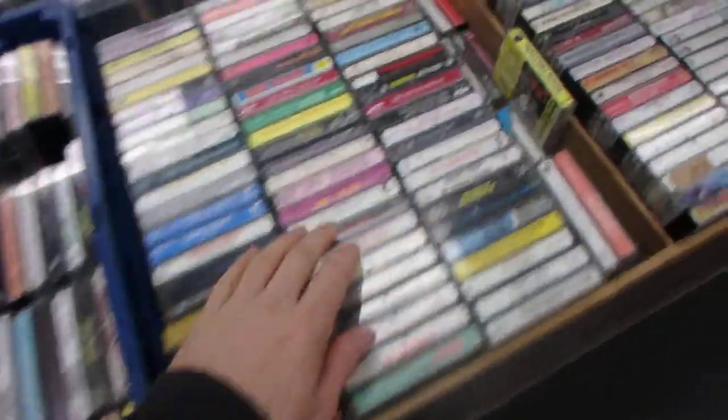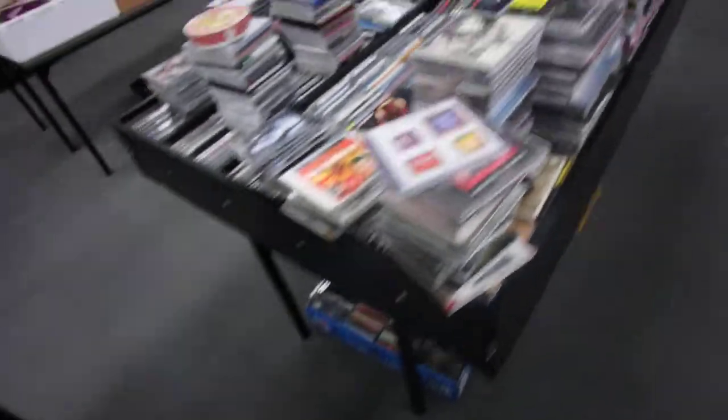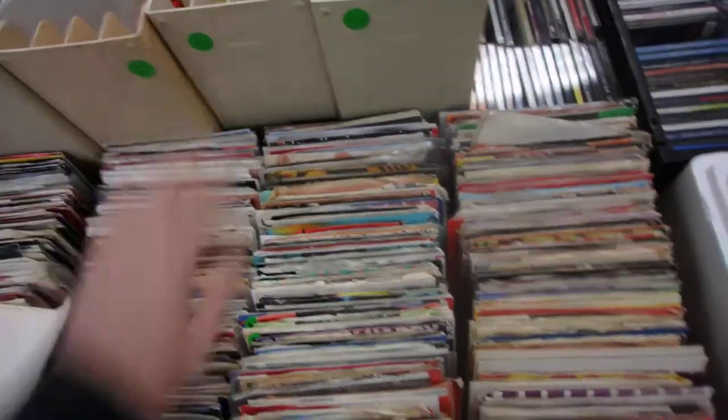Over here are all the cassettes — yes, people still buy cassettes and people are still playing them. These are all CDs, been hit pretty hard in the last couple of days, a big mess. Over here are the 45s, more CDs, record racks, and record stands.